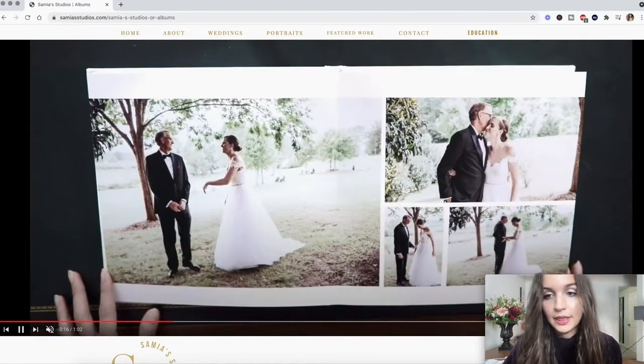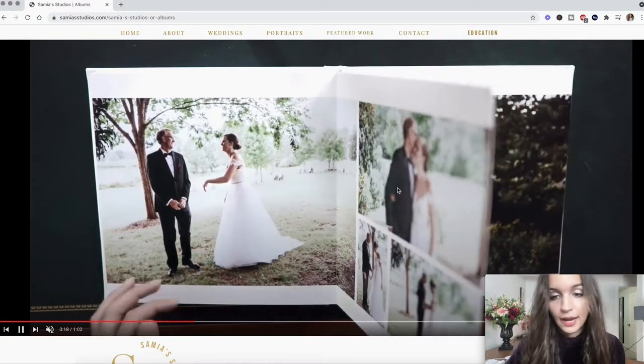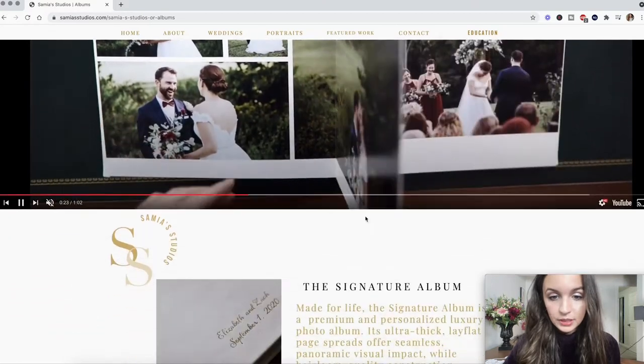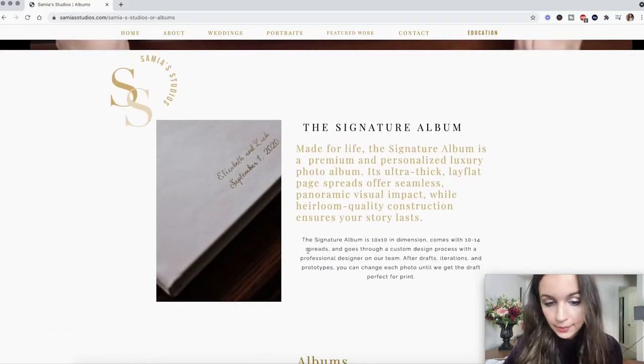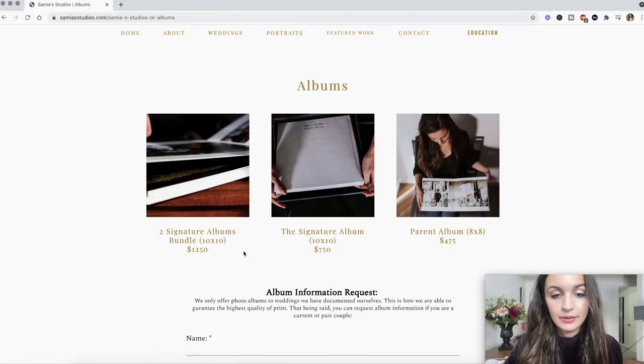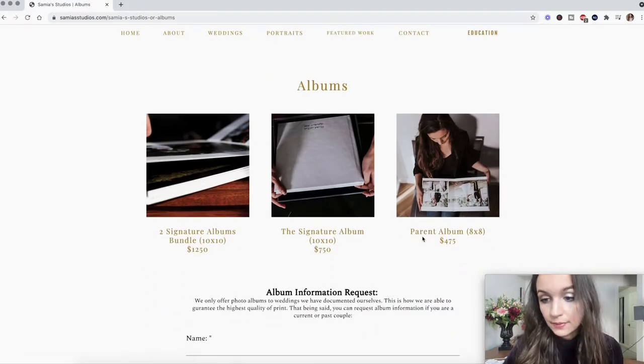I just kept flipping through, and I took different shots of different angles of the album sitting on a tripod — super simple to make. Then I talk about the album a little bit right here, and if you go down, I give three different common pricing options for albums.